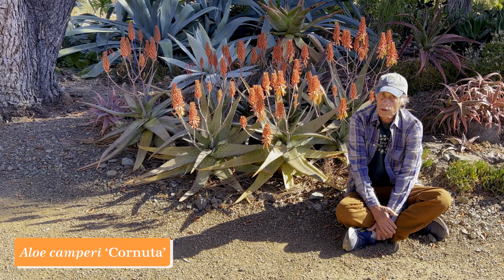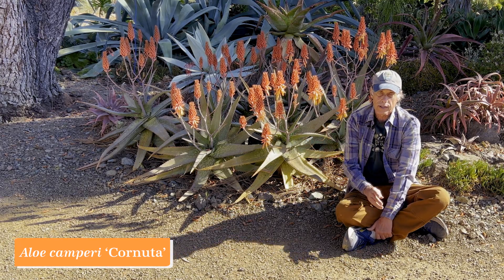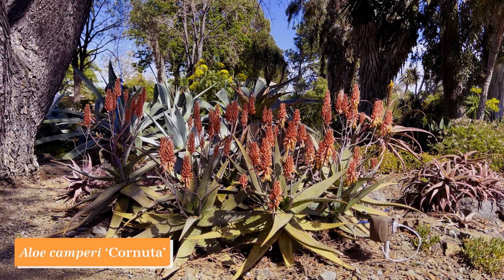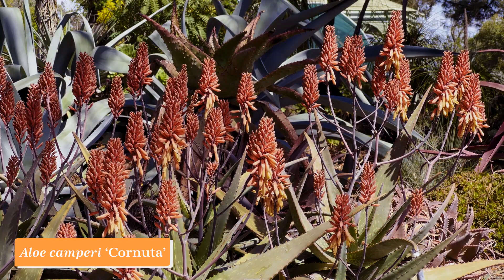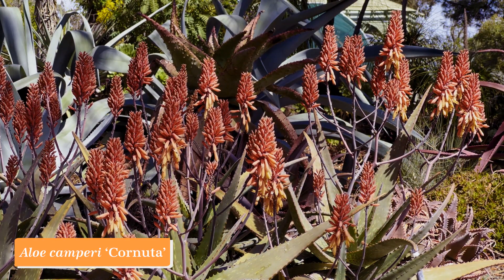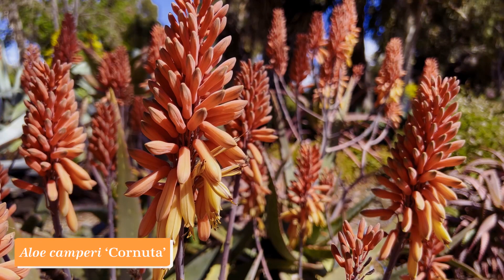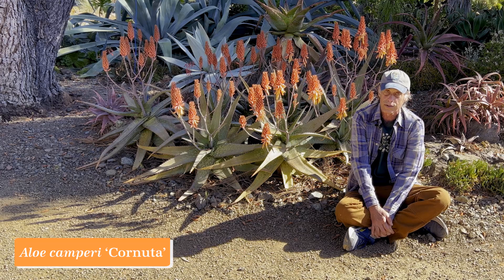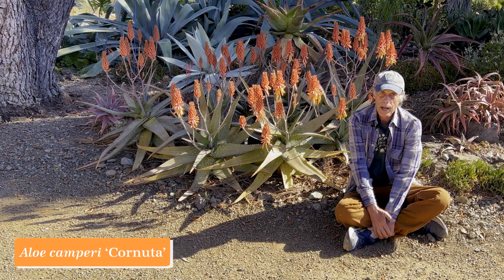Ethiopia is home to some wonderful species of aloe, and amongst those is Aloe camperii. This plant here is the cultivar 'Cornuta' — Aloe camperii 'Cornuta' — and it has whiter leaves and denser flowers than typical Aloe camperii. Here it is just brimming with flowers in a soft sort of peach-pink color turning yellow as they open. We're surprised that an Ethiopian aloe is tough enough to be outdoors here in the garden, but you can see the proof right here — it's a great garden plant. Aloe camperii 'Cornuta.'